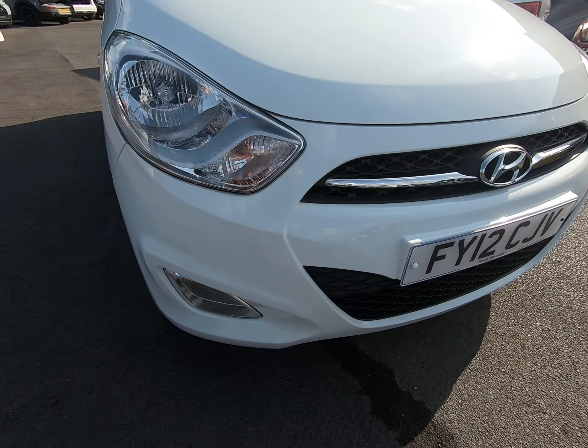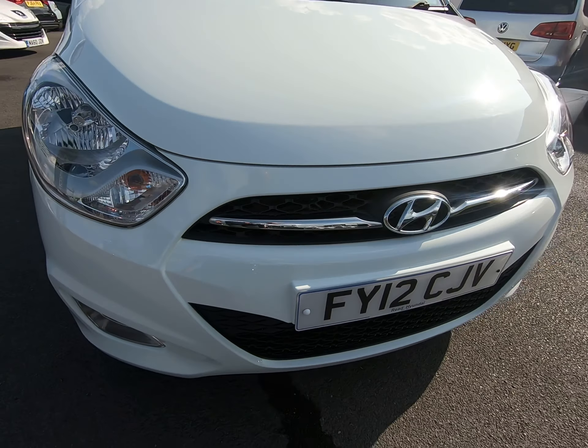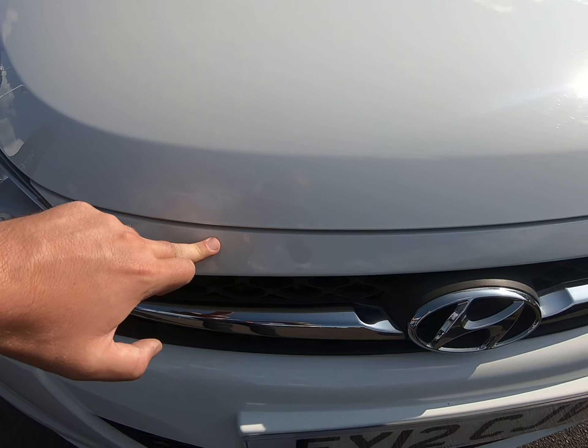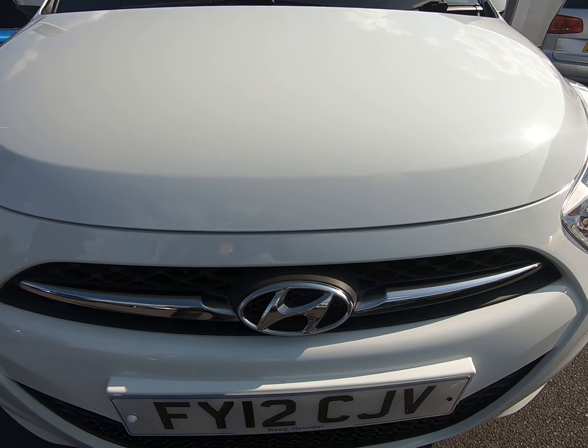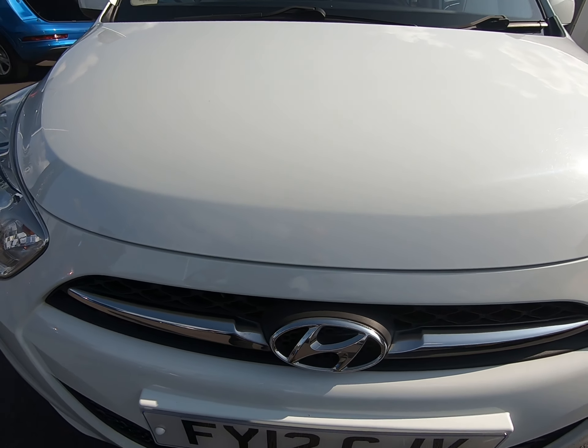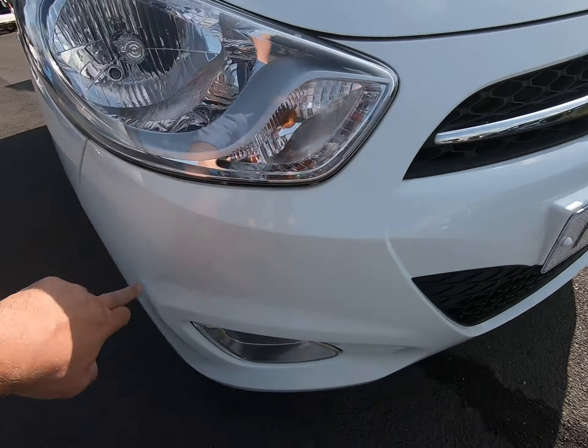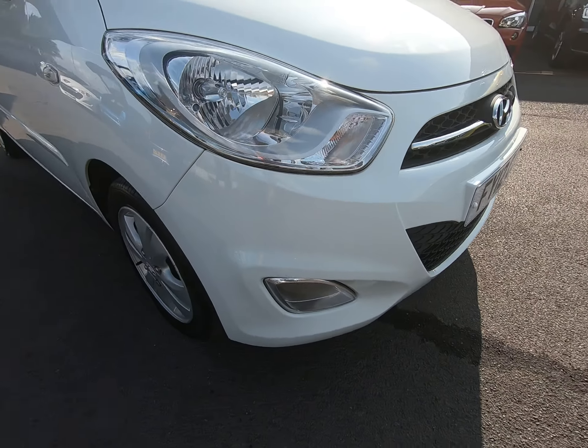Just starting with the front of the vehicle. I get as close as I can so you can see no stone chips. Literally as I get very close to the edge of the bonnet and front of the bumper, struggling to see any stone chips at all — that is the same all the way along. Certainly no scuffs or marks to any of the bumper corners at all.